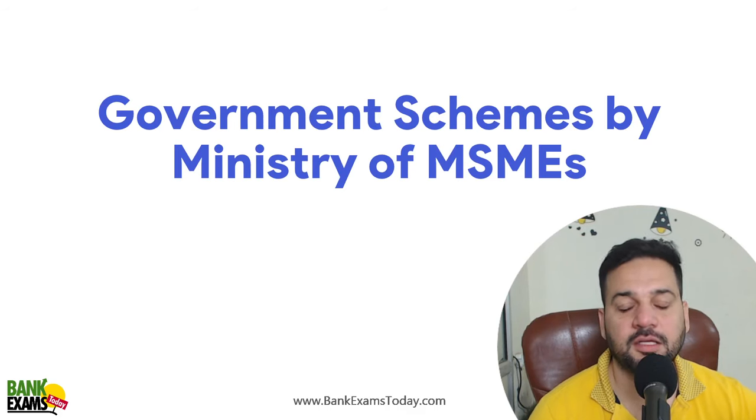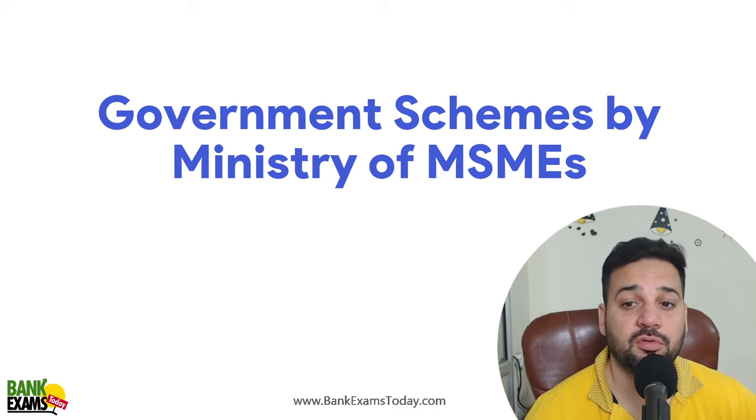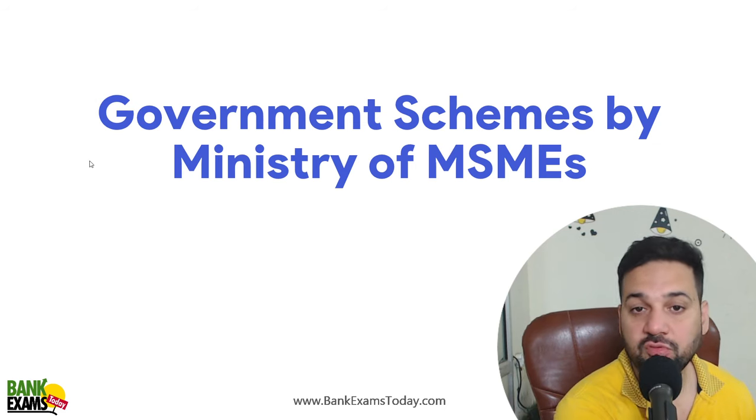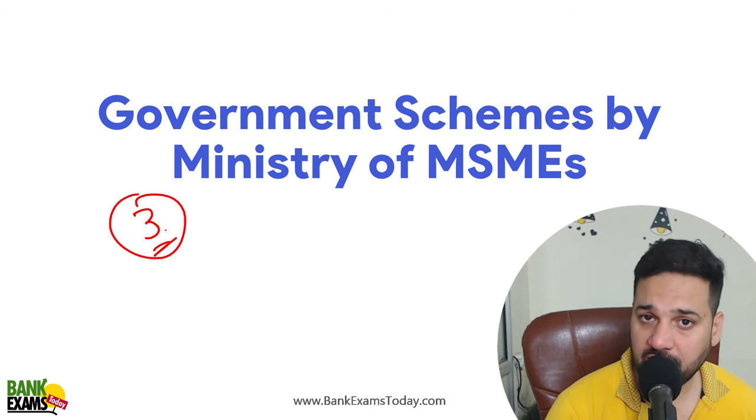Hello students and welcome back to Bankexamstoday.com. My name is Ramandeep Singh and today we are going to cover Government Schemes by the Ministry of MSME. Very important session — we are going to do three important schemes today, very important for your exam.